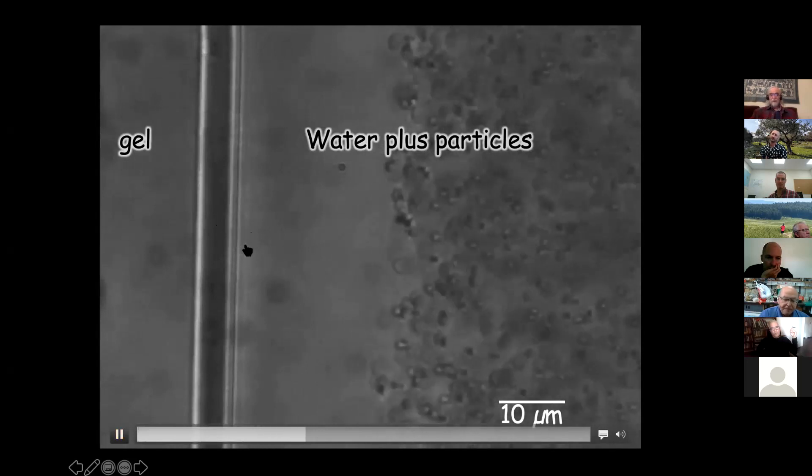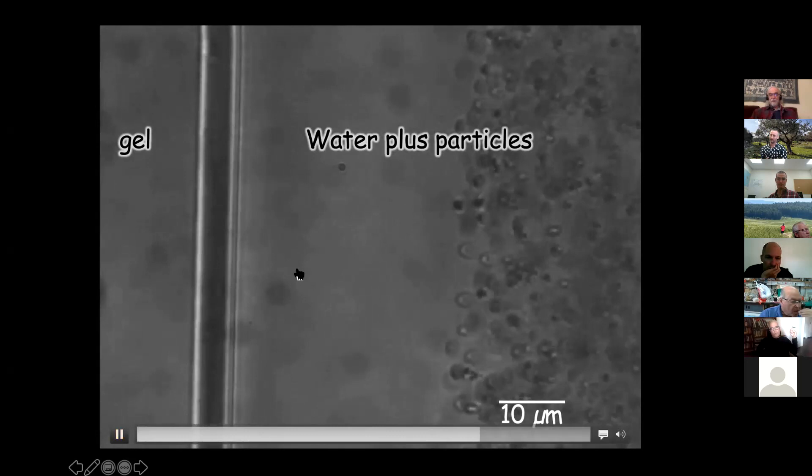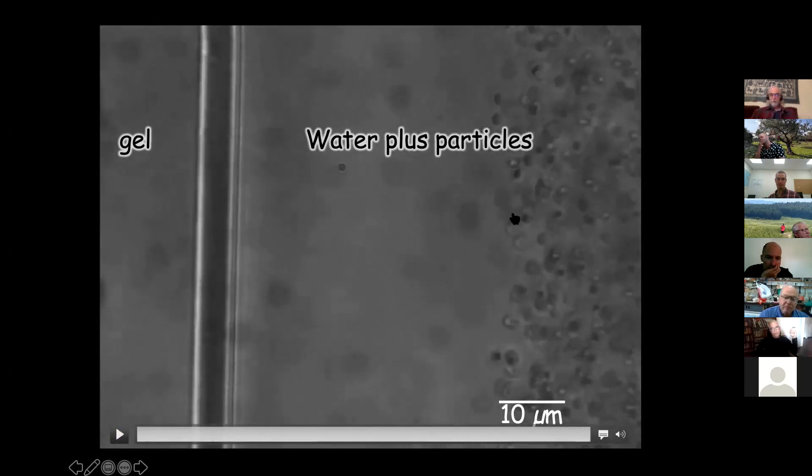We thought this could be a region where the water molecules were organized and therefore pushing out the microspheres. The zone was roughly 50 micrometers — a rather large region. Someone suggested we give it a name. My Australian friend said, 'Why don't you call it the exclusion zone?' — because it excludes. We began calling it EZ water, and later 'fourth phase water' because that made more sense.